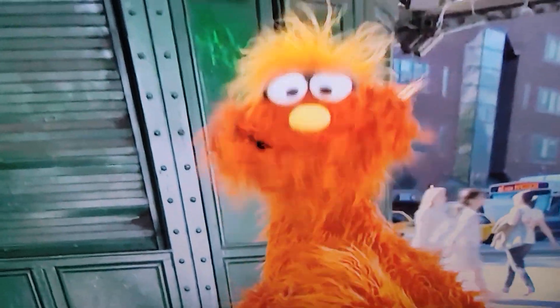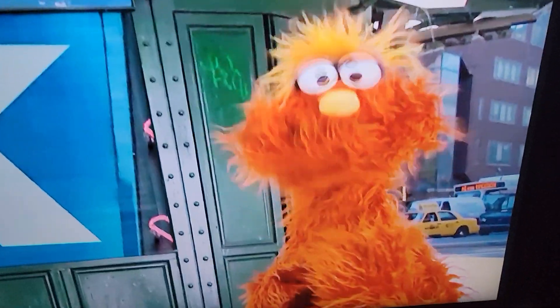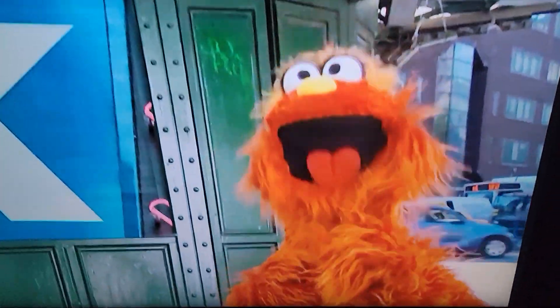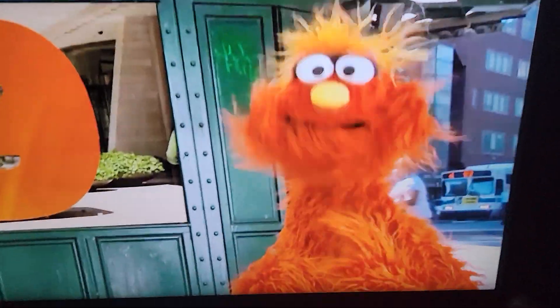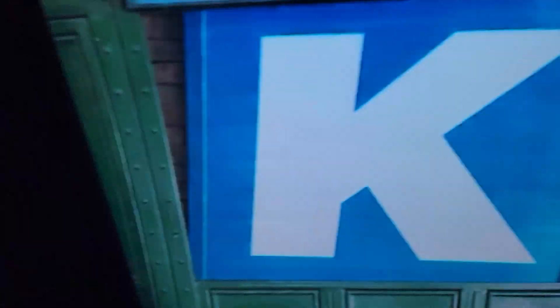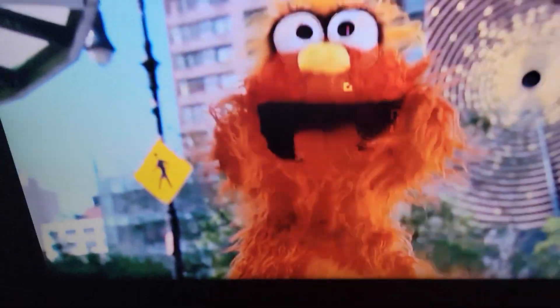Sesame Street was brought to you today by the letter — I can't remember. Let's rethink the day. There it is. What letter is that? K! Right! K is the letter of the day. Now, what's today's number? Nine! Right! Nine is the number of the day. So Sesame Street was brought to you today by the letter K and by the number nine. This is Murray saying see you next time on the street. Peace!